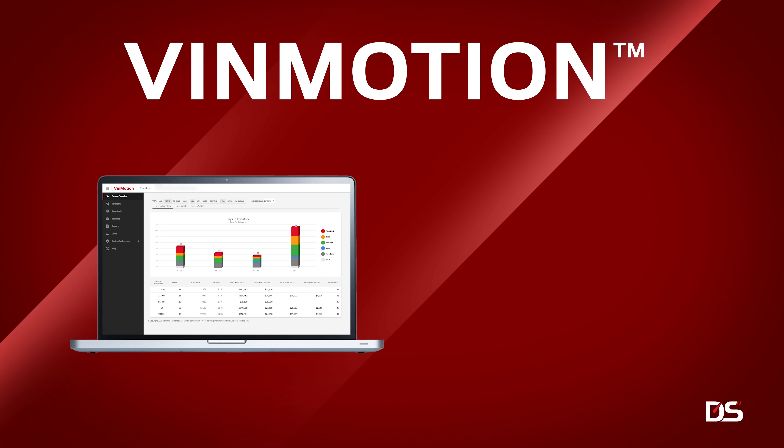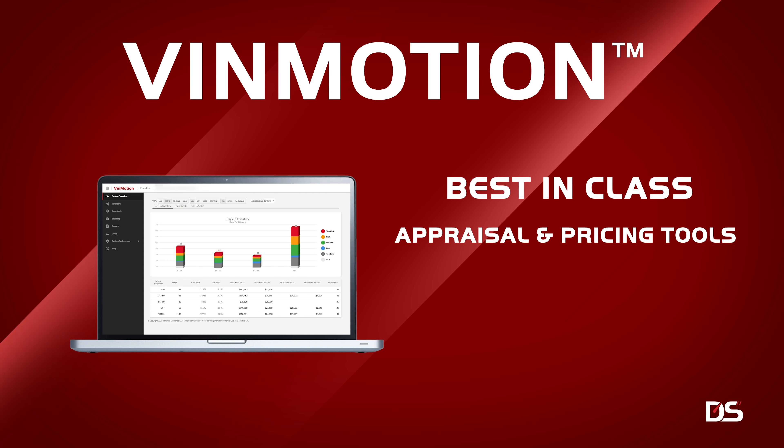And Dealer Specialties' VinMotion Inventory Management gives you the best-in-class appraisals and pricing tools to improve merchandising for increased profit and sales.